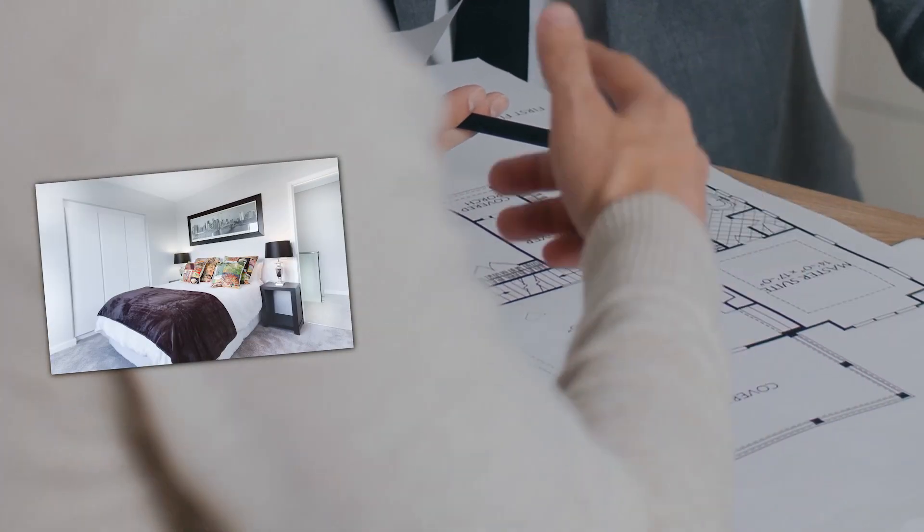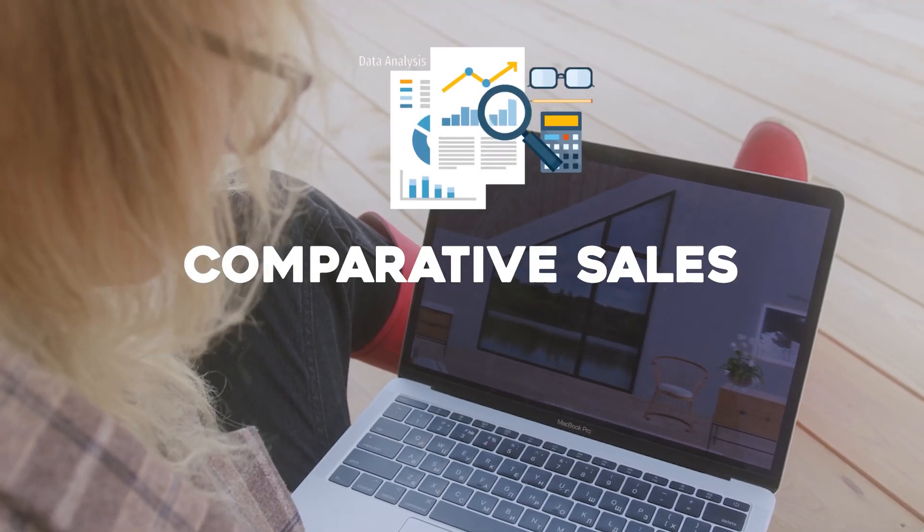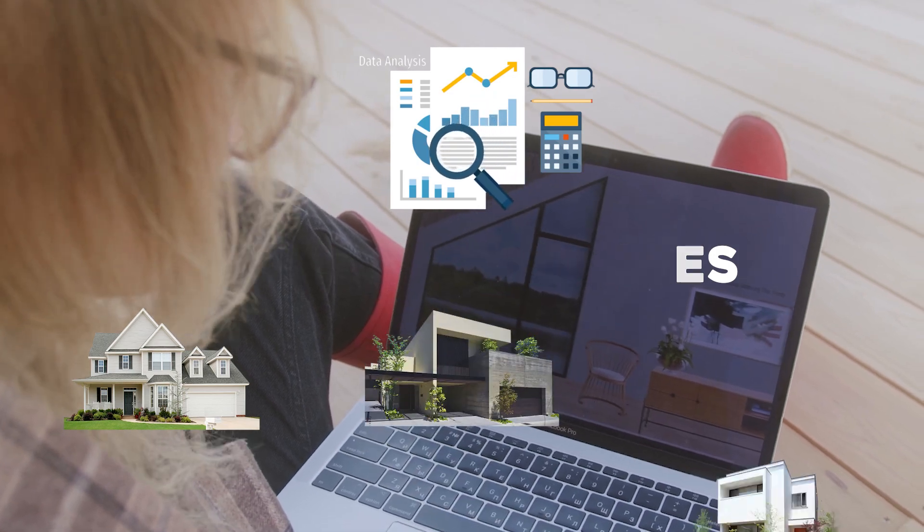When looking at the comparative sales, make sure they match your home. Not all comps are going to be perfect, but make sure they're close to the criteria of your home. Some of these items are: number of bedrooms, number of bathrooms, square footage, the size of your lot, and the condition of the comparable homes.